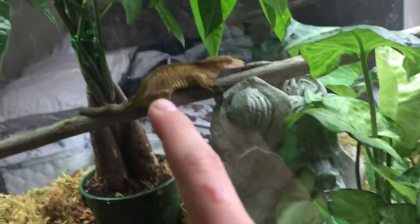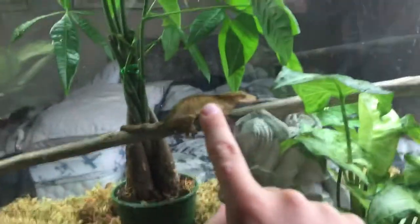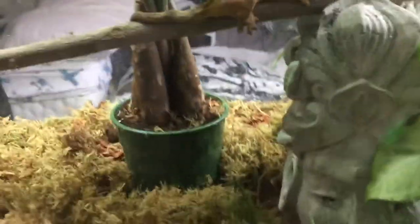The thing about having a crested gecko is that they're not as calm as some lizards — they'll try to jump and they can jump pretty far. He could jump from probably here to about right there. That's basically how I keep them.